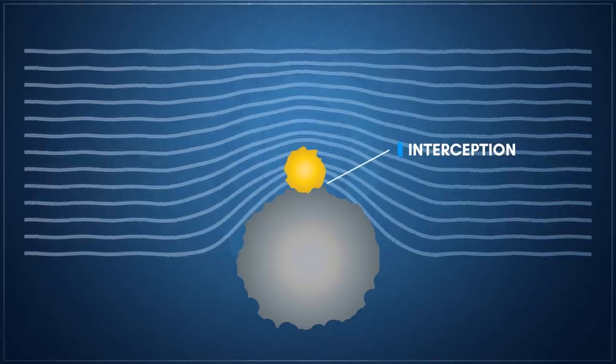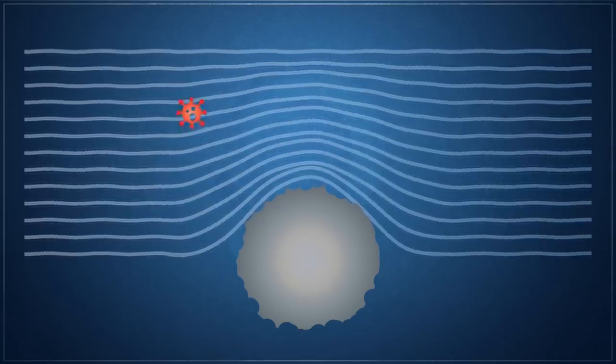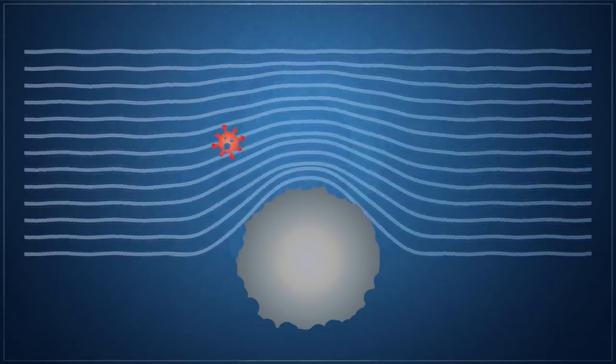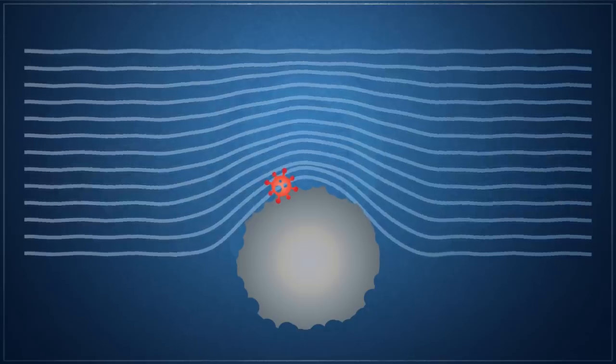In contrast, particles below 100 nm are mainly captured through a mechanism known as diffusion. Random movements of air molecules cause these very small particles to wander across the air stream due to Brownian motion. Because the path taken through the filter is drawn out, the probability of capture through inertial impact or interception increases dramatically, particularly at low airflow velocities.